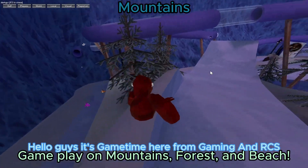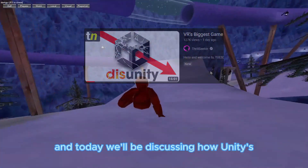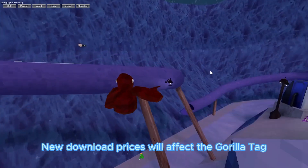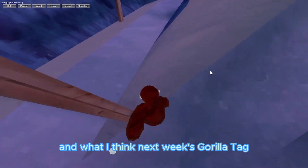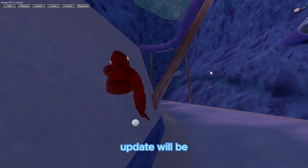Hello guys, it's GameTime here from GamingRCS, and today we will be discussing how Unity's new download prices will affect Gorilla Tag and other VR games, all of the Meta Quest 3 leaks so far, and what I think next week's Gorilla Tag update will be.